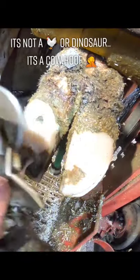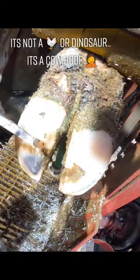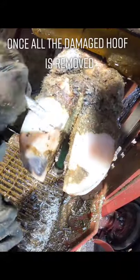Second, why don't we clean the wound? Well, cleaning it with water wouldn't prevent anything. Cows are extremely resilient to infection as long as there is good blood supply.